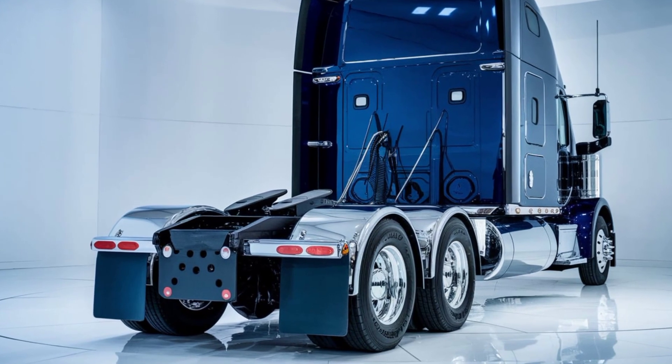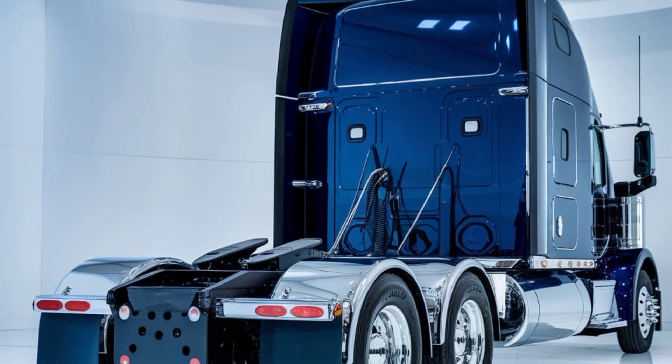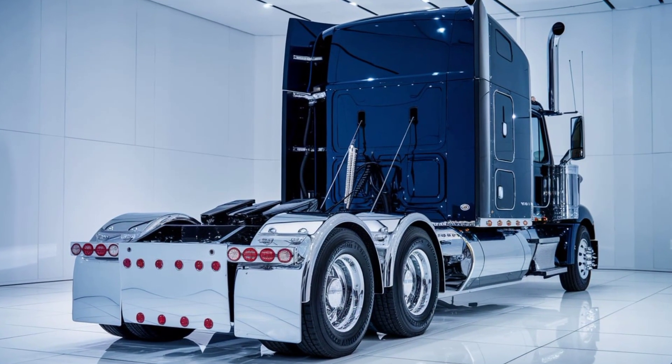Safety is a priority, and the Alami Big Rig is equipped with cutting-edge technologies, including lane assist, adaptive cruise control, and automatic emergency braking. This truck is designed to keep you and everyone on the road safe.